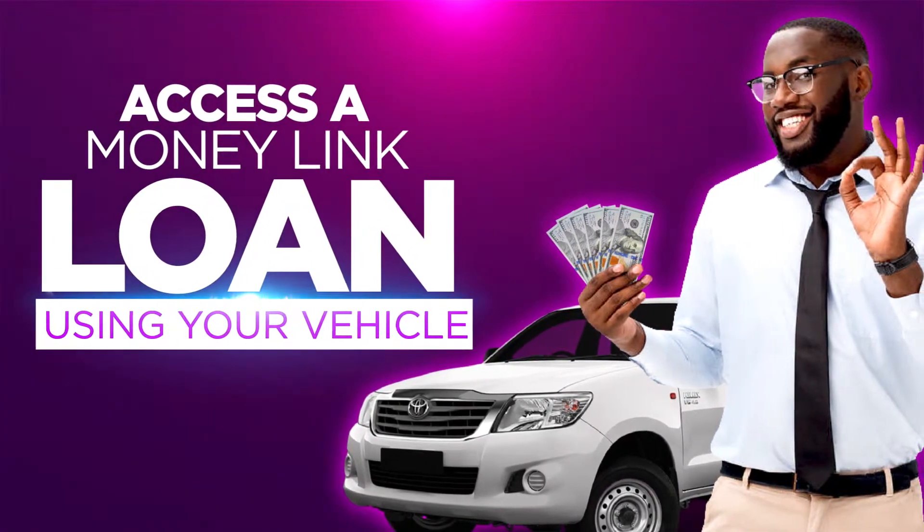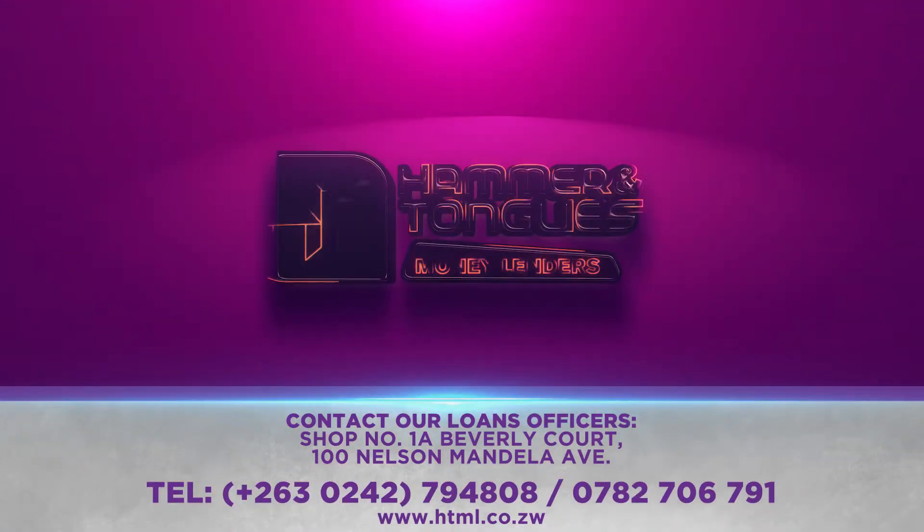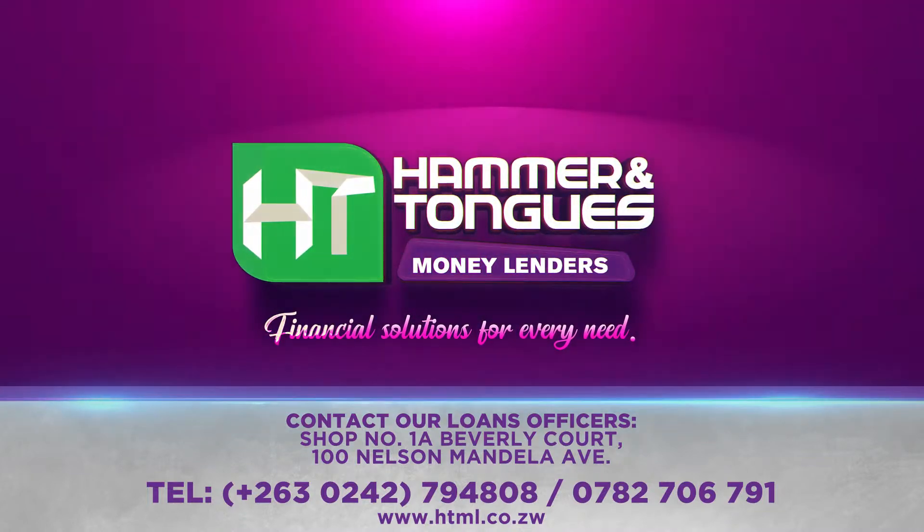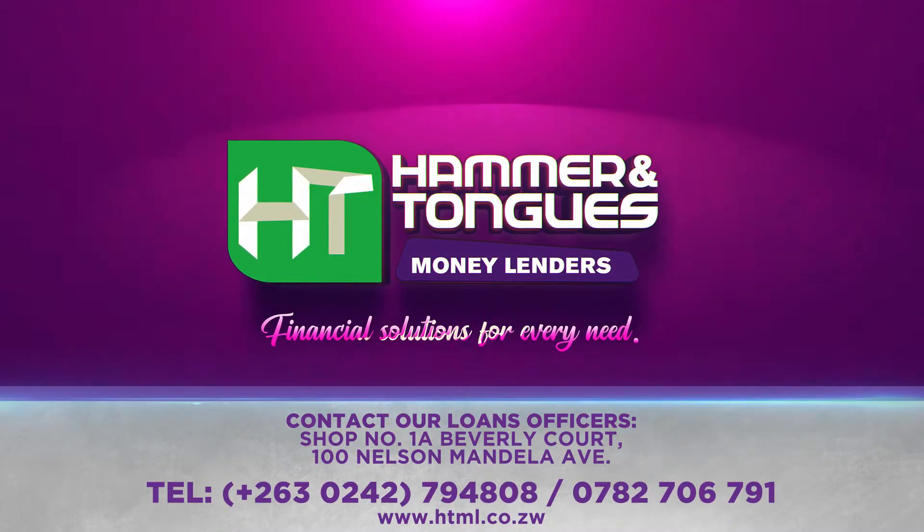Simply bring your vehicle registration book, ID and agreement of sale if you haven't changed ownership. Call our loan officers today — Hammer and Tongues Moneylenders, financial solutions for every need.